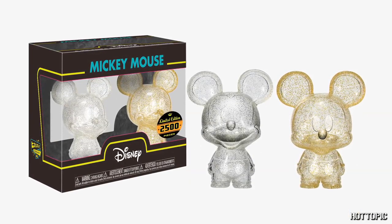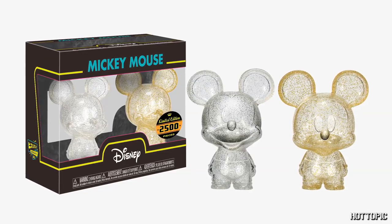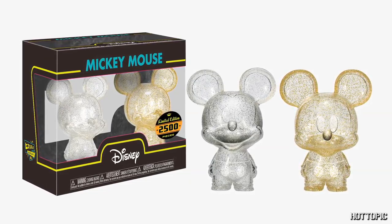I am so excited to announce limited edition figures. We have our first two-pack mini Hikari from Funko — it's Mickey Mouse in silver and gold, and is limited to 2,500 pieces.